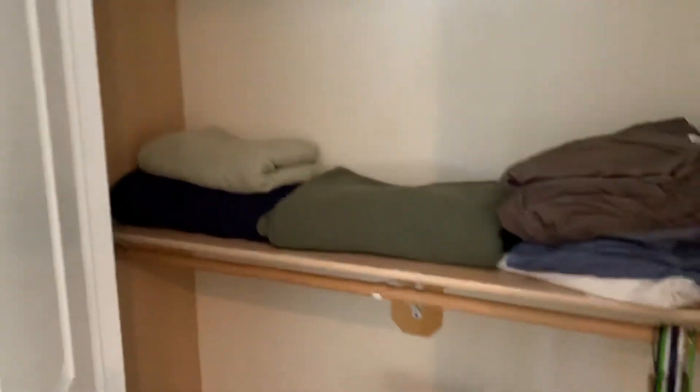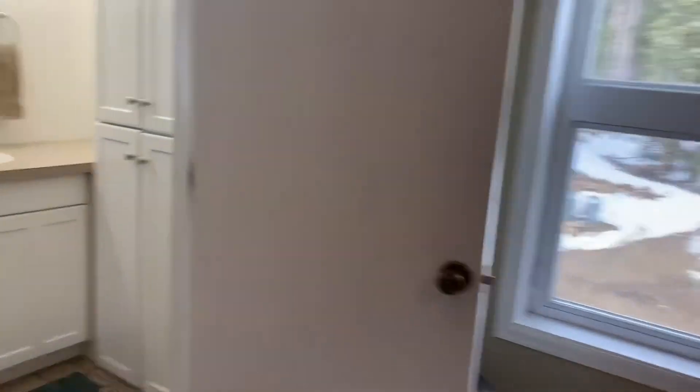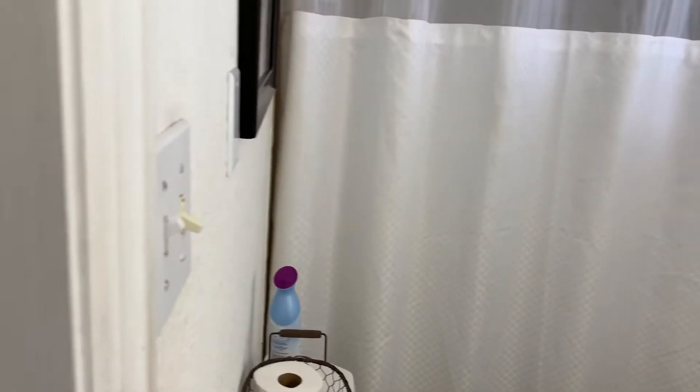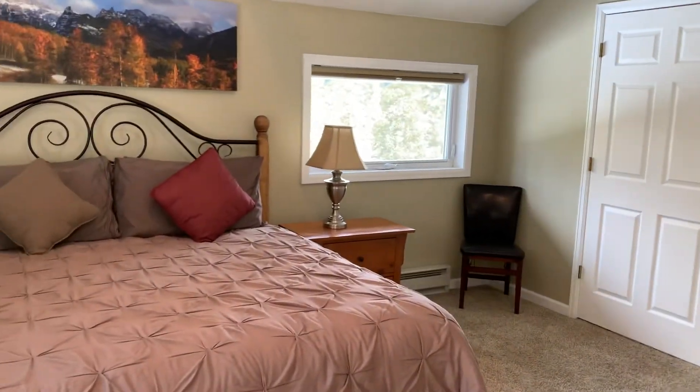There's a big closet and a full bath tucked in here. Well, that's 241 Ridge Road in Placer Valley.